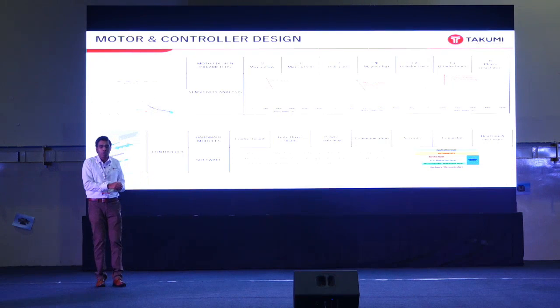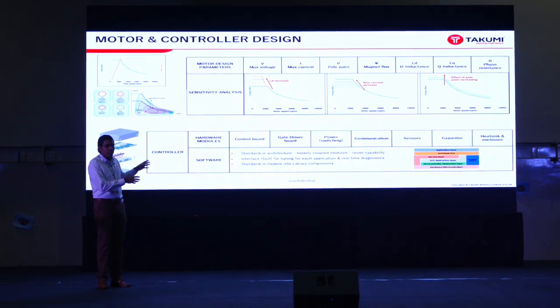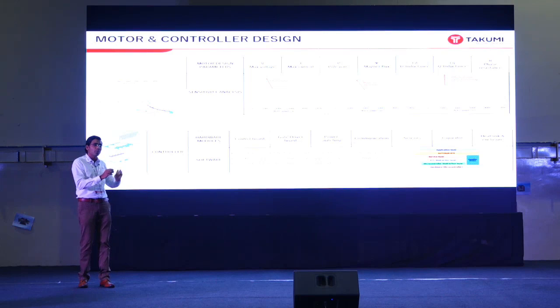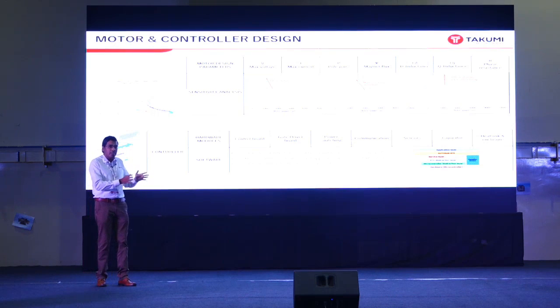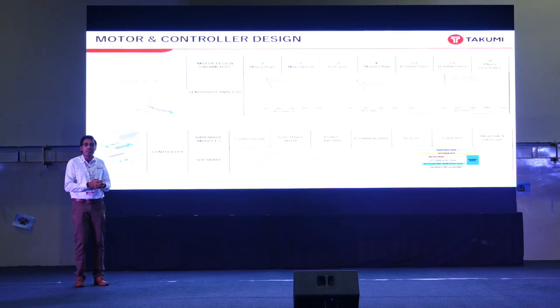Similarly on the hardware and software side, we dissect the controller into modules — control boards, gate drivers, power boards, communication elements, sensing elements, capacitors, and heatsinks — to make it scalable. The emphasis is on making it scalable for the next application rather than optimizing for just one. We want reuse capability for the controller across hardware and software architectures, use most library components, and standardize the hardware-software interface. All these things can be brought into a virtual system and leveraged through model-based design.